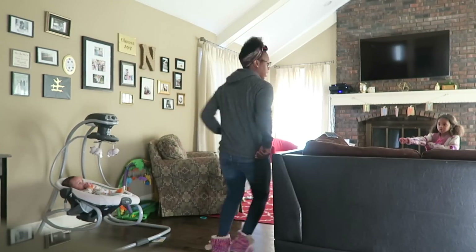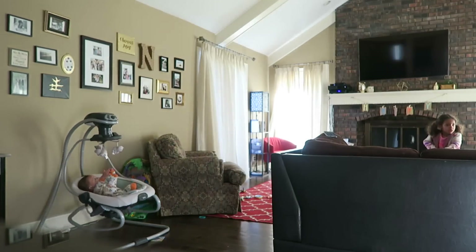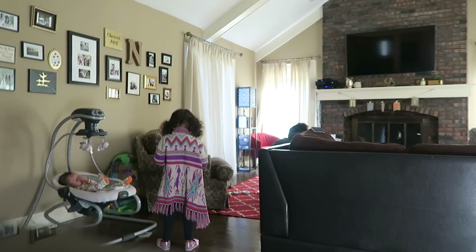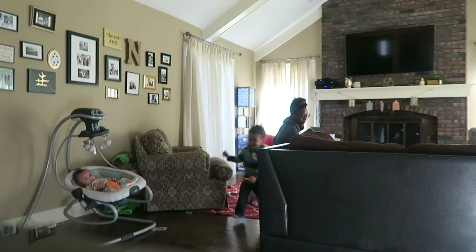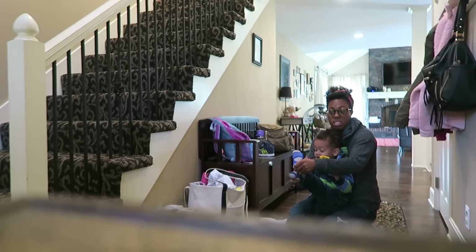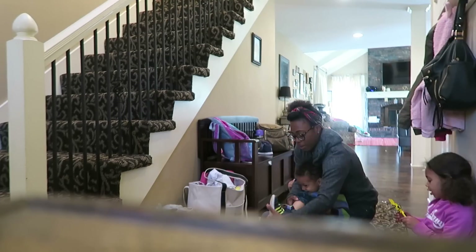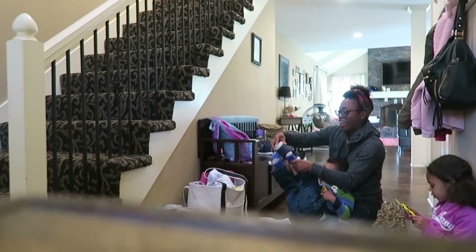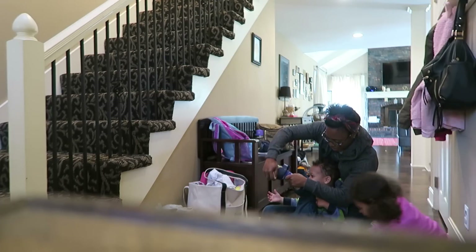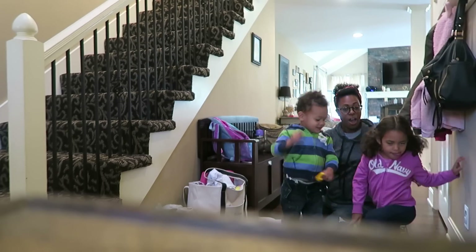Let's go - no, no climbing on the couch. This is when all the sweat starts dripping - you know if you're a mom you know what I mean. Okay, we officially have two kids ready to go.